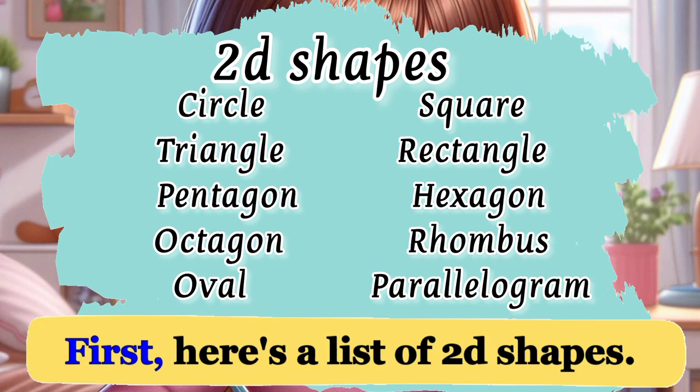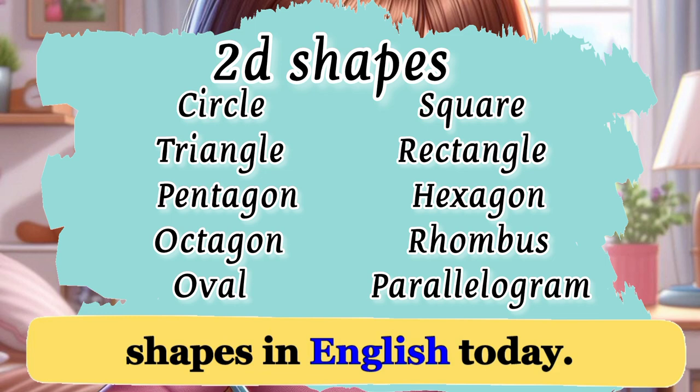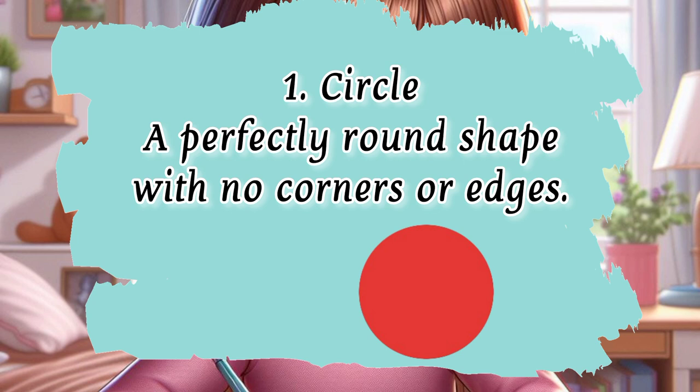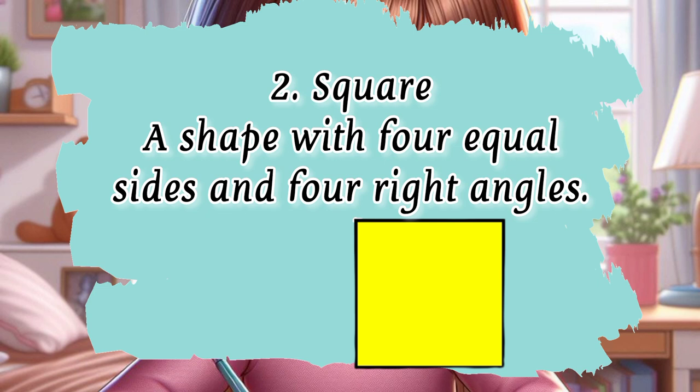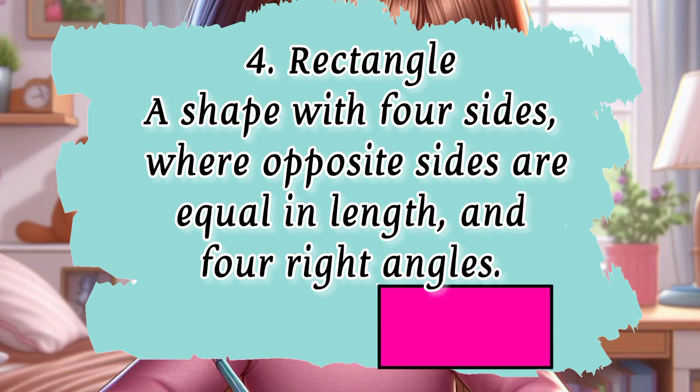Here's a list of 2D shapes. We're going to learn about these shapes in English today. 1. Circle — a perfectly round shape with no corners or edges. 2. Square — a shape with four equal sides and four right angles. 3. Triangle — a shape with three sides and three angles. 4. Rectangle — a shape with four sides where opposite sides are equal in length and four right angles.